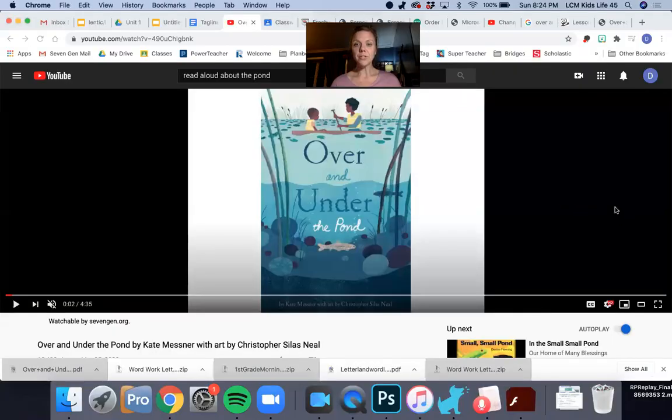I want you to really pay attention to the illustrations — that means the pictures in the story — that help us see what's over and under the pond. Also pay attention to all the really great word choices that our author uses when sharing this story. I'm going to share my screen so you can see the story while I'm reading.